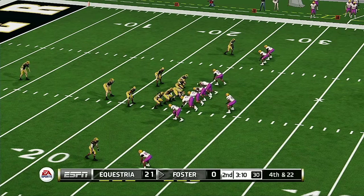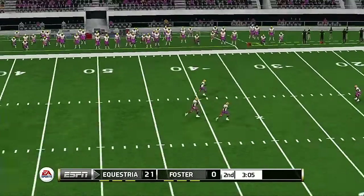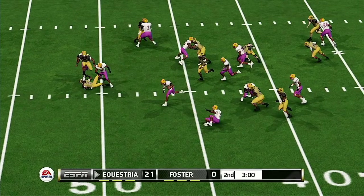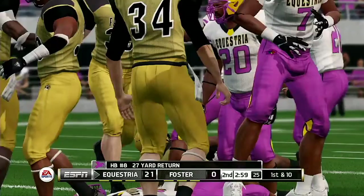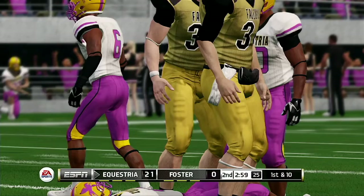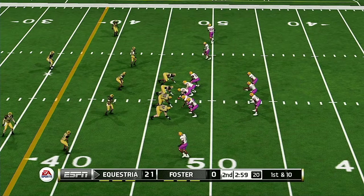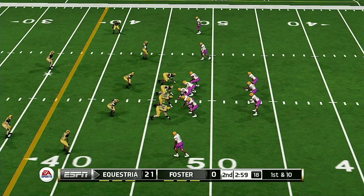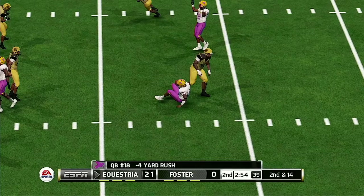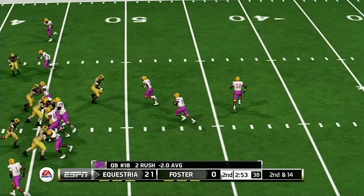Lowry is waiting for the snap. They get this one off and it's a beauty — he's to the 40, at midfield, tackle at the 47. It's still only the second quarter and we've got a lot of football left, but this one is teetering on the brink of a blowout. They'll wrestle him down in the backfield — that's a loss, making it second and 14.